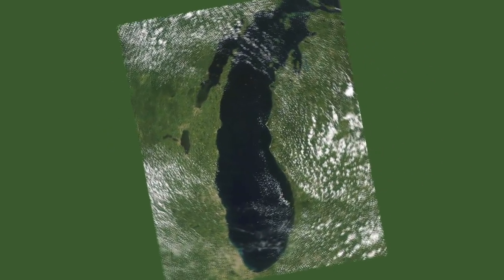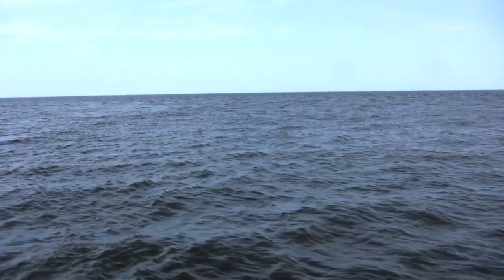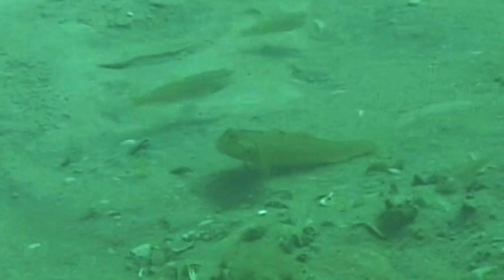Who's eating whom in Lake Michigan? It's not an easy question, especially since a few invasive species have dramatically altered the food web. Zebra mussels, quagga mussels, round gobies — none of them were here 20 years ago, and they've changed everything.